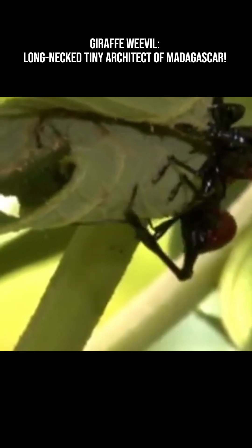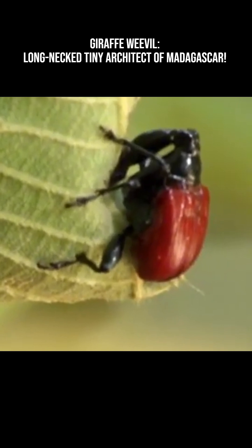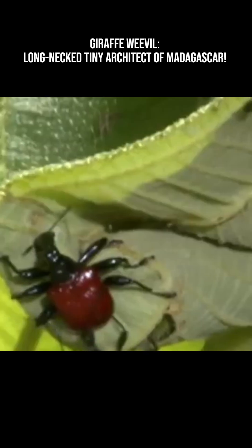The giraffe weevil is found nowhere else in the world except Madagascar's rainforest. Its bright red and black coloration helps it blend into the leaves where it feeds and nests.